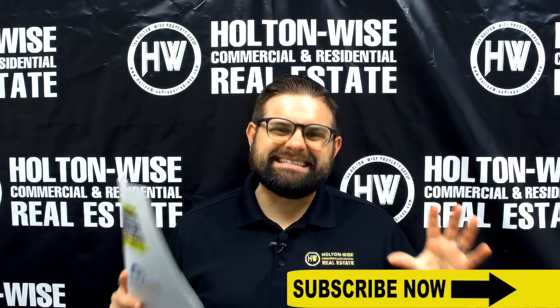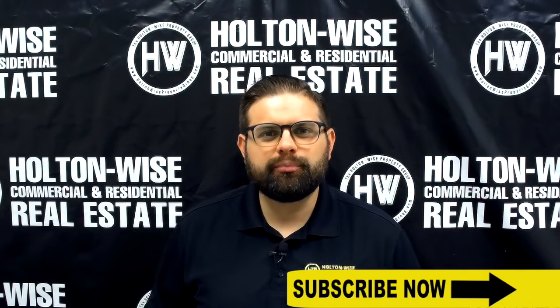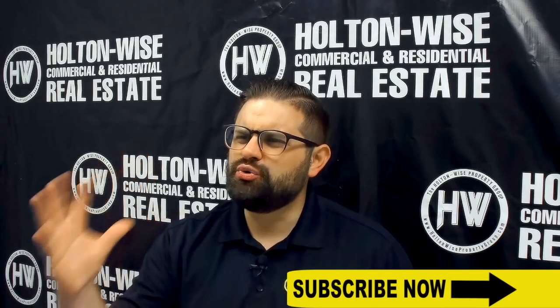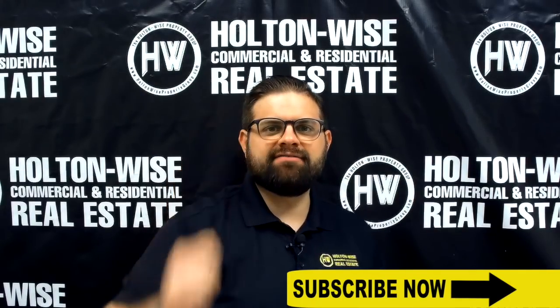James Wise with Holton Wise. Today I have a single-family property in my favorite Cleveland-area suburb, Euclid, Ohio. Let's dive in.